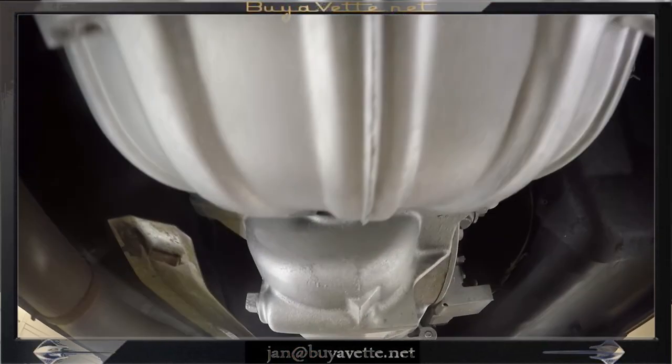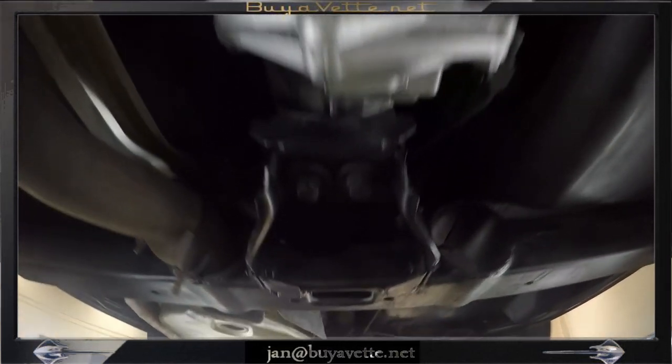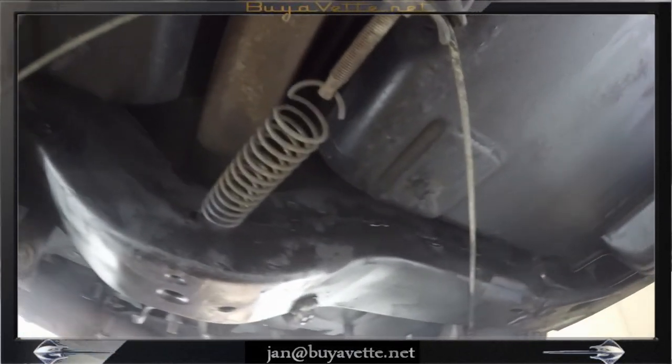The only rust on the car is on the rear part of the exhaust itself, and that can be replaced. From here you can see the catalytic converter to the left, and anything beyond there could be replaced.